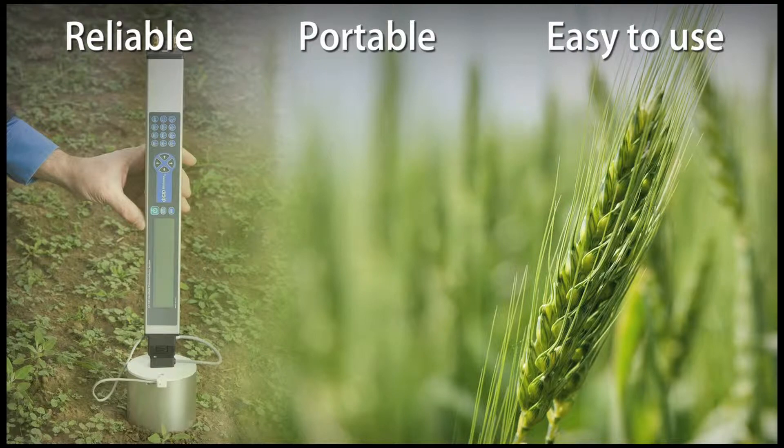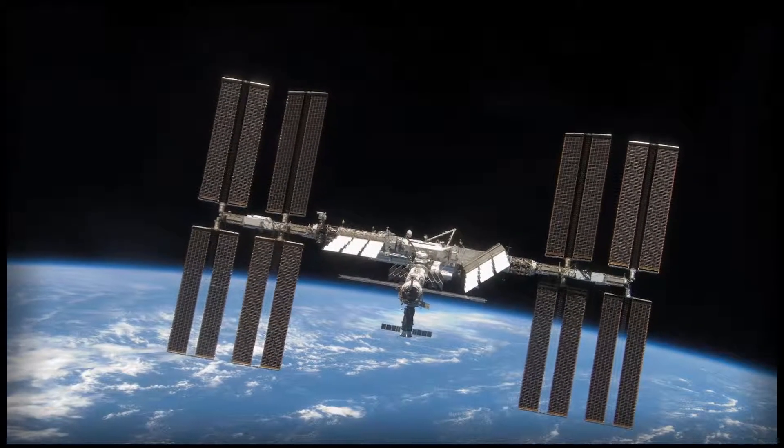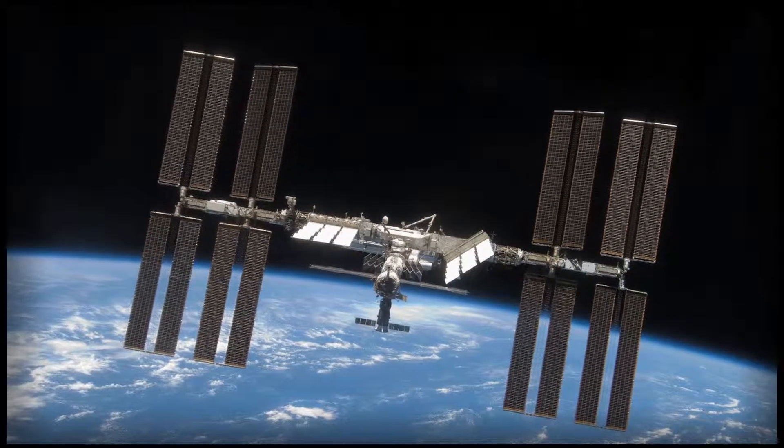For over 20 years, CID instruments have been used in the field, in laboratories worldwide, and aboard the International Space Station for plant physiology research.